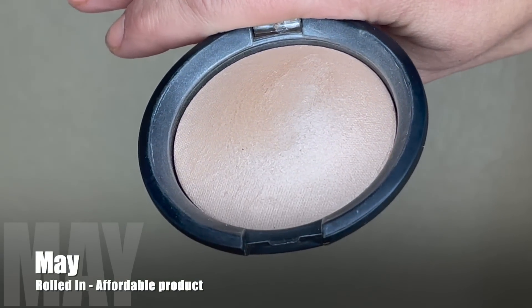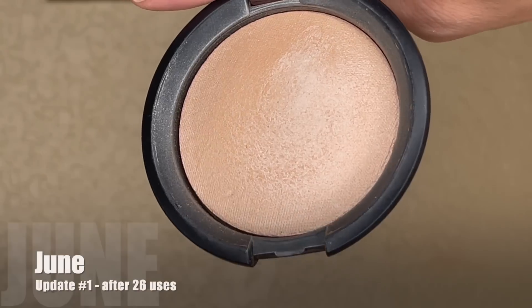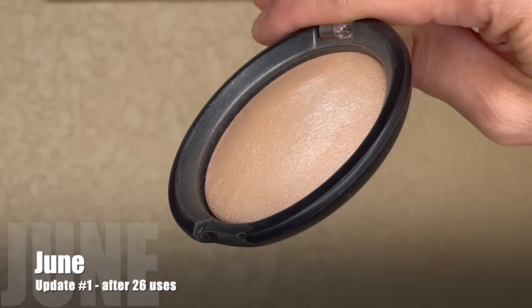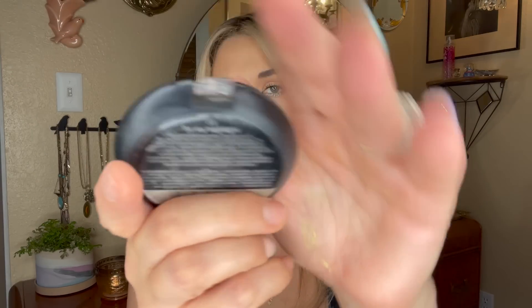My goal was to use this 30 times and I was hoping to do that in a month, but I didn't do makeup every single day, so I didn't reach the 30-use goal — I got pretty close at 26 uses. The dome is a little bit lower but it's very slow going. It is such a subtle glow, which is not always what I want, and it's also starting to break in the packaging — drugstore plastic packaging, to be expected. I'm going to draw a card to replace this item but will continue to use it the additional four times to meet the goal.